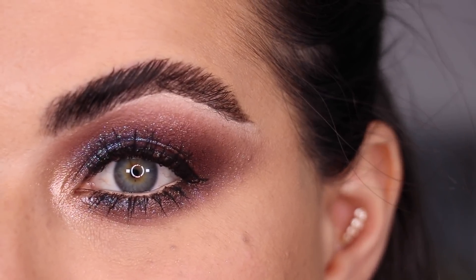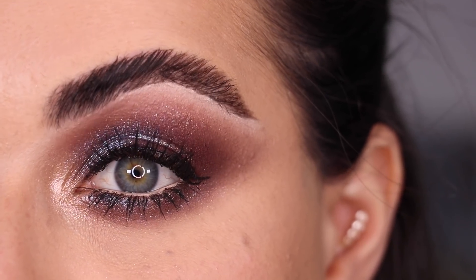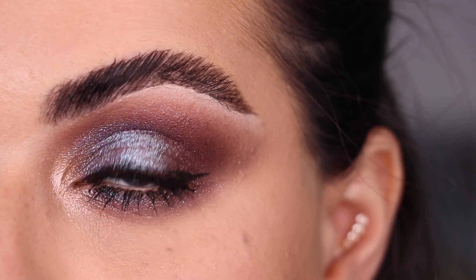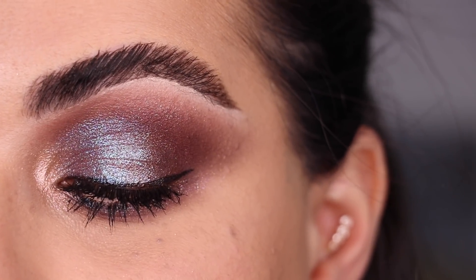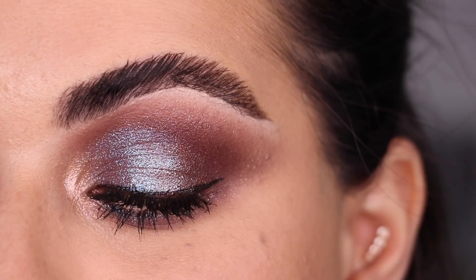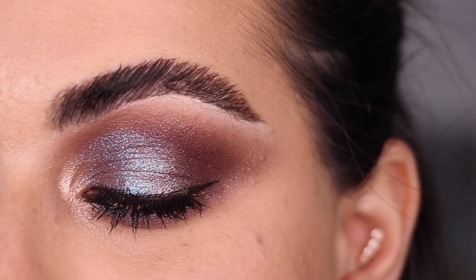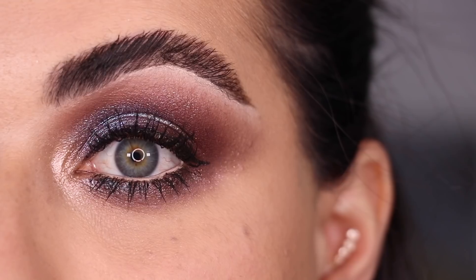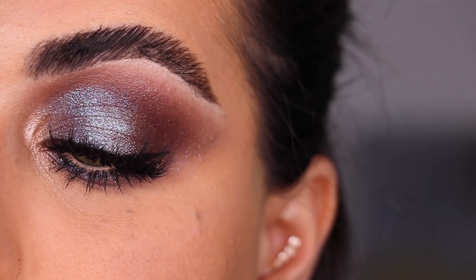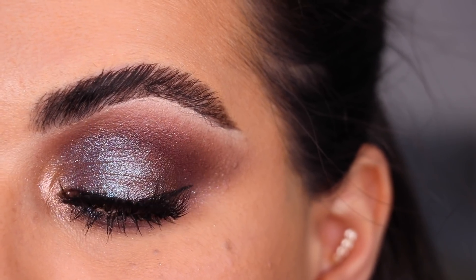I went ahead and did the Fake Awake liner in my waterline, then lined the top of my eyes with the Glametic eyeliner since I'm putting on Glametic lashes, and added mascara. Here's the final look with the Interstellar Icon palette — I wanted to play with all the colors and this is what came out. These are the Brat Lashes by Glametic. I'm really liking it.